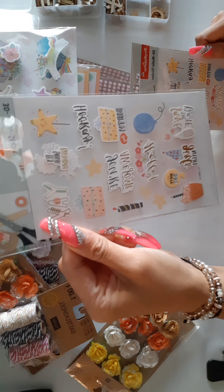Then I found some sticker sets that are birthday themed. I will put this aside for a minute, and then I got a couple of gift bags.